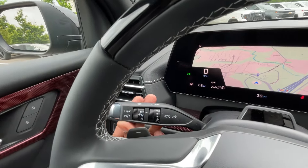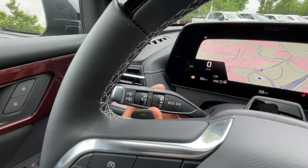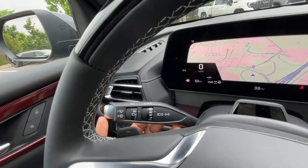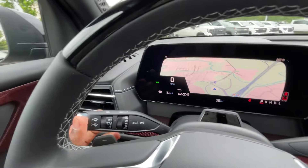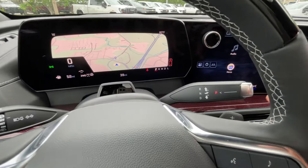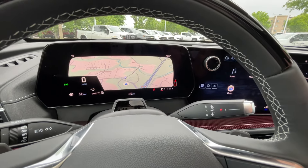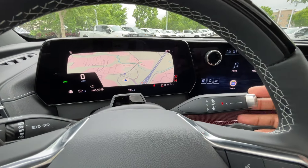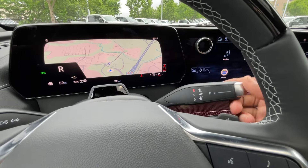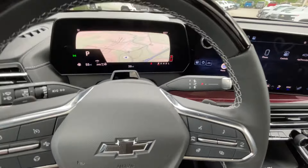Behind the steering wheel we do have our wipers — intermittent, low, high — rear wipers here, and you can pull for rear wiper fluid or push for front wiper fluid. Blinkers and high beams toggle there. Interestingly, we do have the shifter here — it's really giving me Blazer EV vibes. Pull for neutral, pull down for drive, pull up for reverse, press P for park. Paddle shifters are behind the steering wheel.